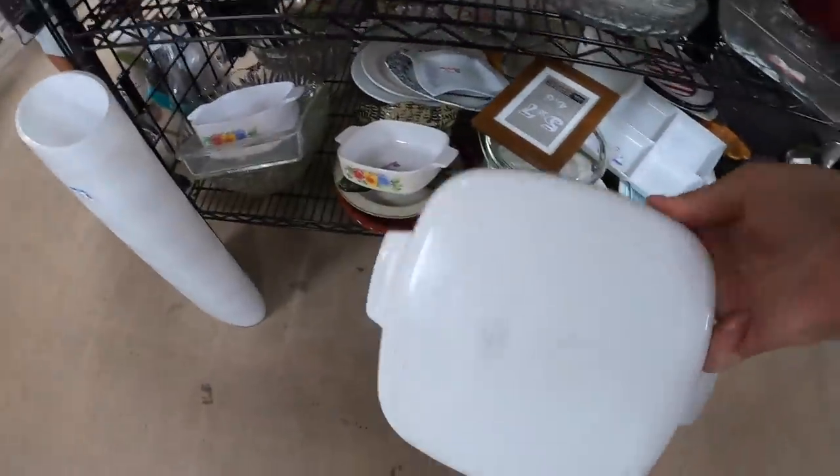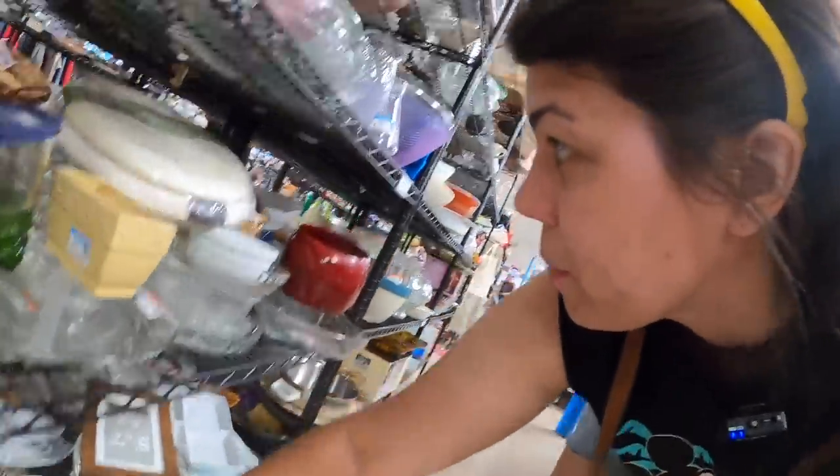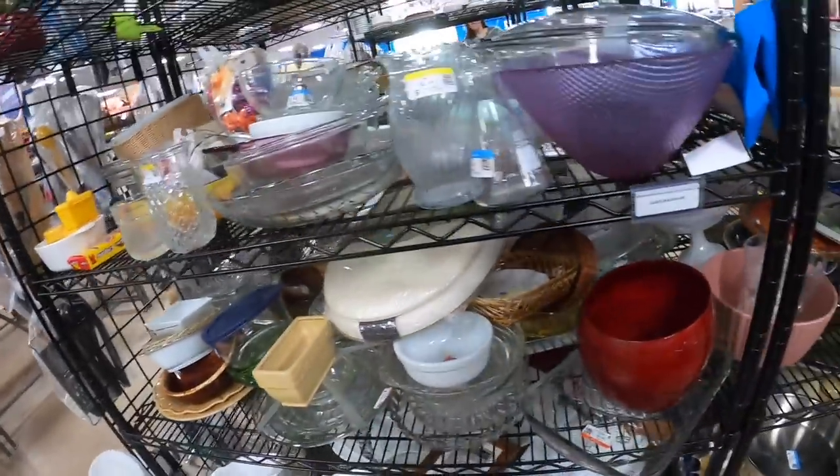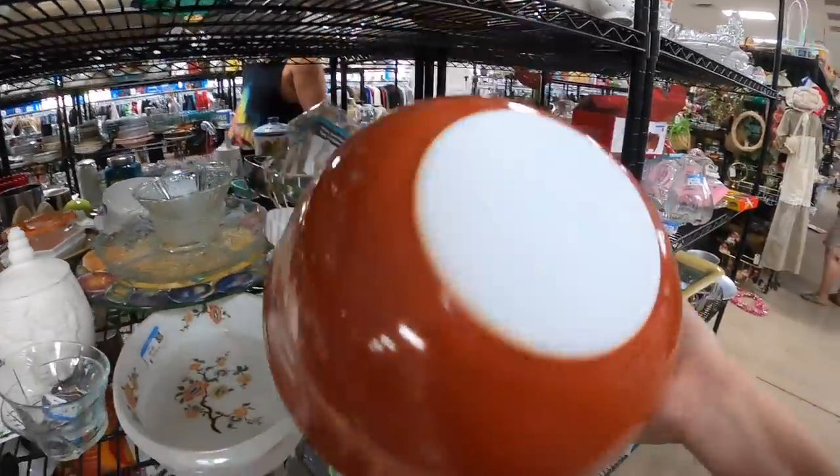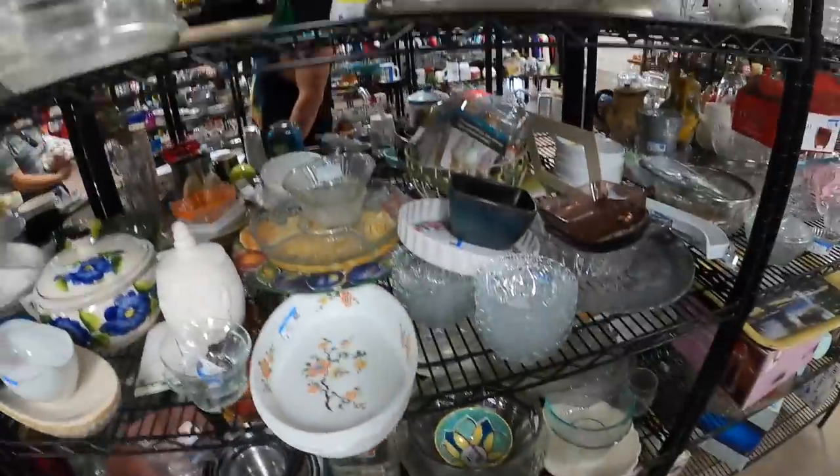Two bucks for that — that's not bad. Might not get it. Let's see. Oh hey — wow, that's in good condition. We'll get that — looks to be in the little cooking section.